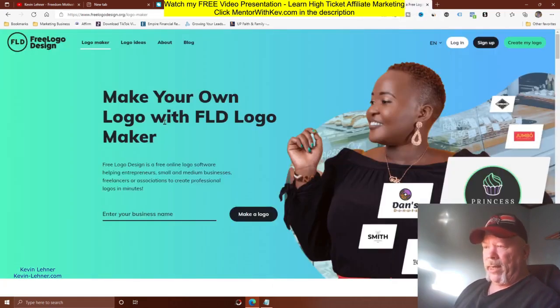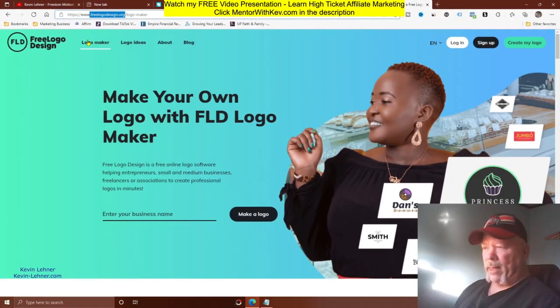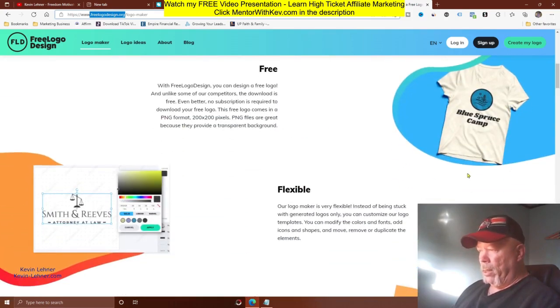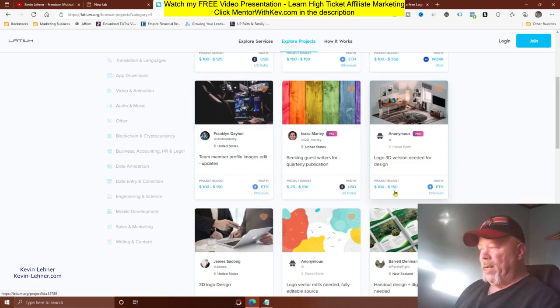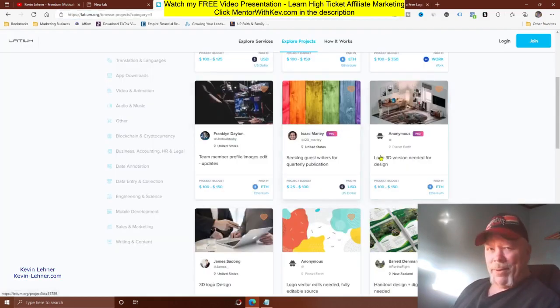If you want to get into logo design but aren't sure how, you can use freelogodesign.org — free logo design dot org. Click on 'Logo Maker' and you can create really nice-looking logos completely free. Then deliver the finished logo back to the client who posted the project and get paid anywhere between $100 and $150.